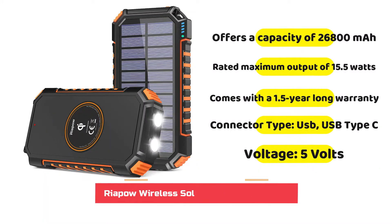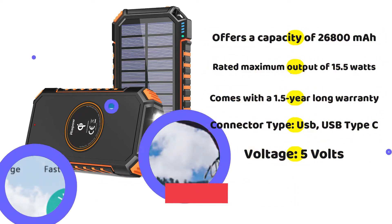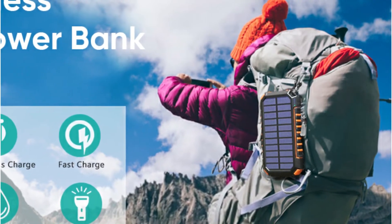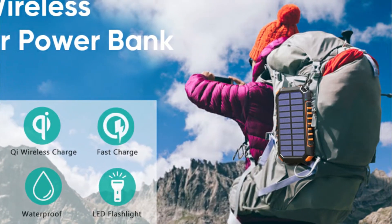You could also think about Riapau if you are looking for portable power banks with a fair cost, but without sacrificing performance and features. The Riapau solar-powered power bank is at the third position in this article because it provides excellent value for money to the buyers.